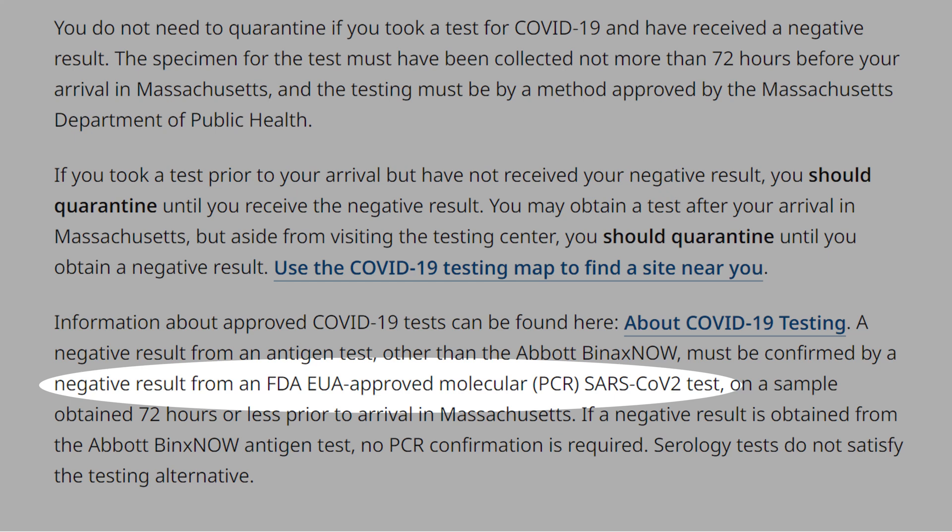That means the PCR test is the gold standard. However, if you need a 15-minute antigen test, the only option available is the Binax Now.